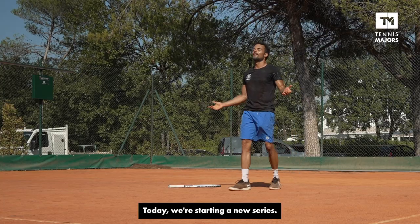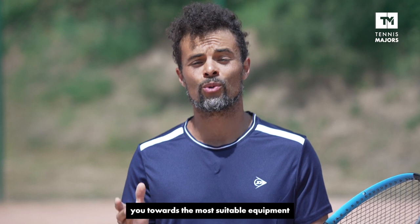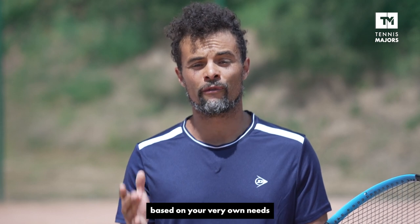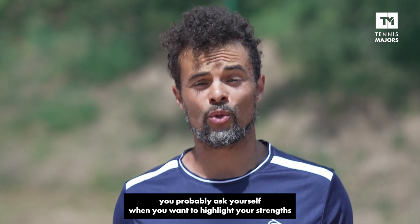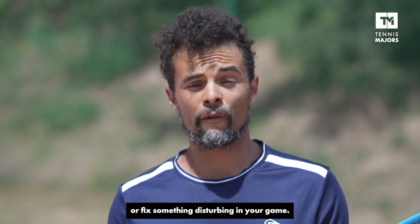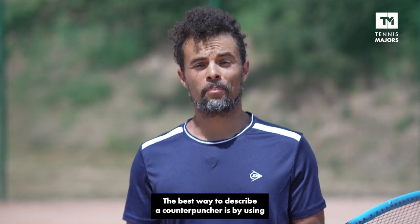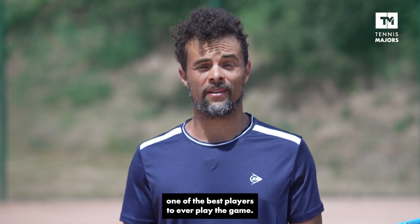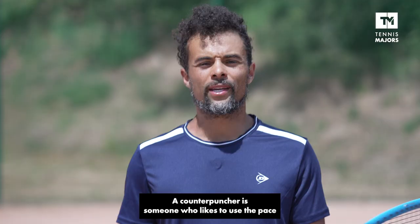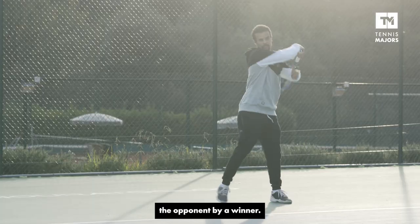Today we're starting a new series. In this new series, I will attempt to guide you towards the most suitable equipment based on your very own needs as a tennis player. I will answer questions you probably ask yourself when you want to highlight your strengths or fix something disturbing in your game. What racket should I use if I consider myself to be a counter-puncher? That's the first question I will answer. The best way to describe a counter-puncher is by using one of the best players to ever play the game, Novak Djokovic. A counter-puncher is someone who likes to use the pace that's thrown at him and can surprise the opponent with a winner.